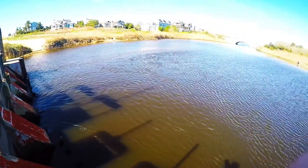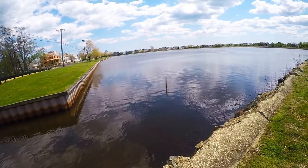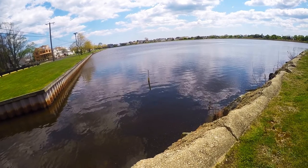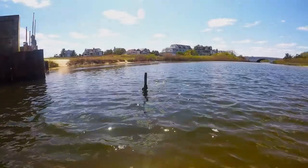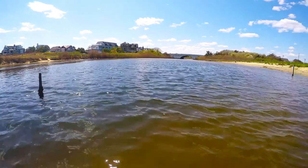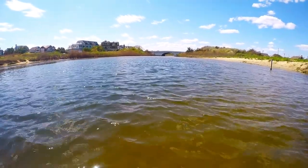We hope someday soon you get to visit Wreck Pond and enjoy all that it has to offer. If you're interested in fishing, kayaking, birding, or sightseeing, we hope you join us on the journey to conserve this beautiful ecosystem. Please visit us at www.littoralsociety.org to join the cause to help restore Wreck Pond.